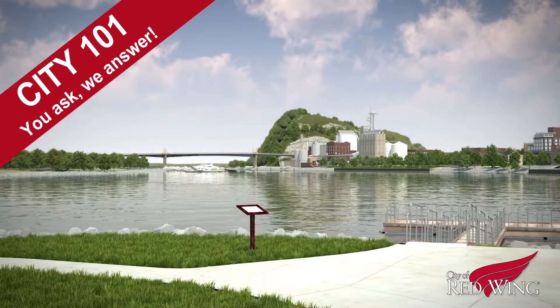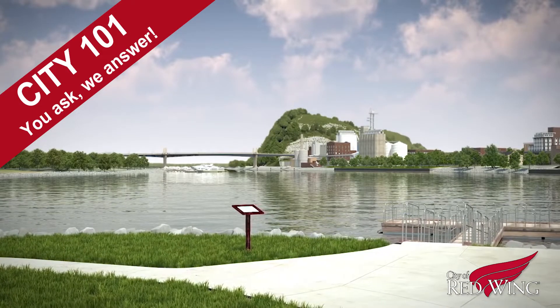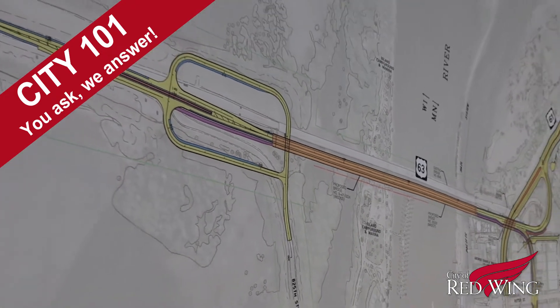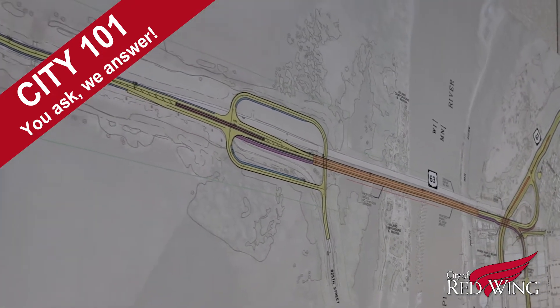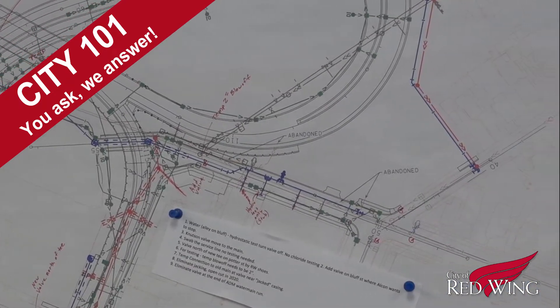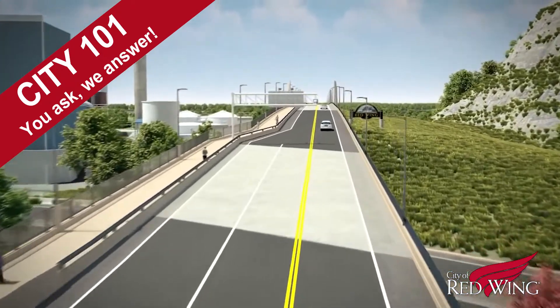It's been a long project, but the new Highway 63 bridge is nearing completion. For those unfamiliar with it, the Highway 63 Reconstruction Project, also known as the Red Wing Bridge Project, began in 2017, and if all goes to plan, is scheduled to be completed this year.